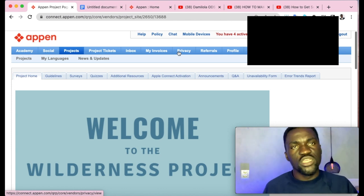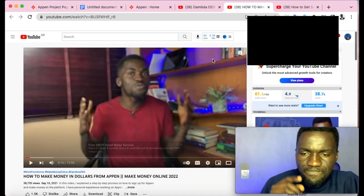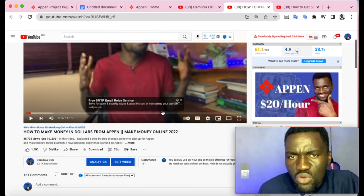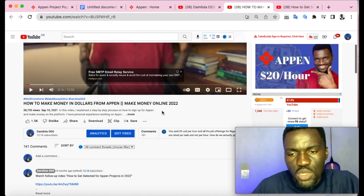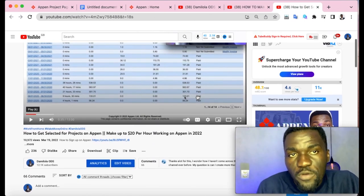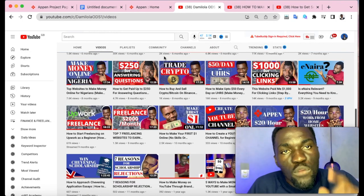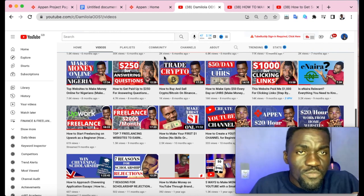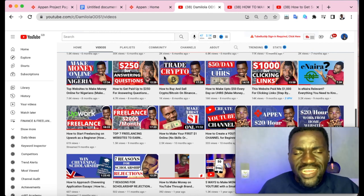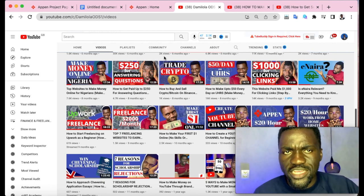That's where I'll wrap up this video. I encourage you to watch my other video on how to create your Appen account — the link is in the description box. Also watch the video on how to qualify for projects, where I went in depth on the process. My name is Damilola ODS; subscribe to this YouTube channel as I have lots of videos on making money online and growing your online business. See you in the next video.